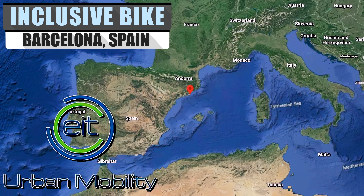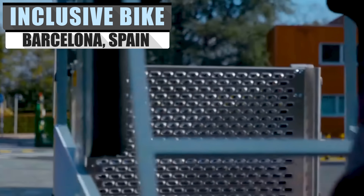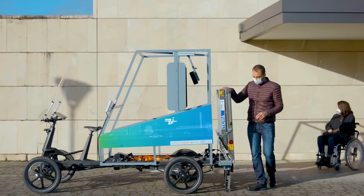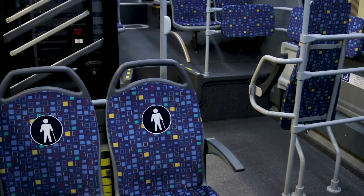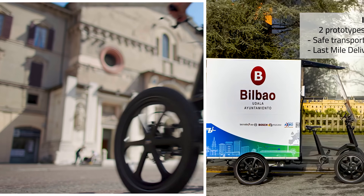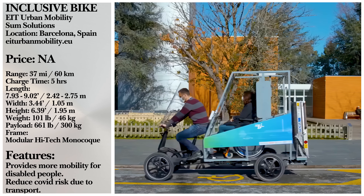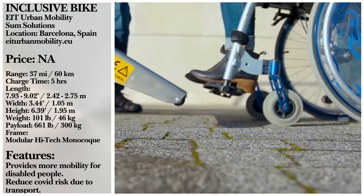Back in 2020, the European Institute of Innovation and Technology funded the development of a revolutionary vehicle for Horizon 2020, a project aimed at solving transport issues for those with disabilities. While we've come a long way in helping people with disabilities get around, loading and unloading wheelchairs on busy roads can cause congestion and pose a safety risk to both driver and passenger. The solution, named the inclusive e-bike, was engineered in partnership with Sum Solutions — the result being a rickshaw-style e-bike with a rear-loading wheelchair accessible ramp and winch system for added safety.